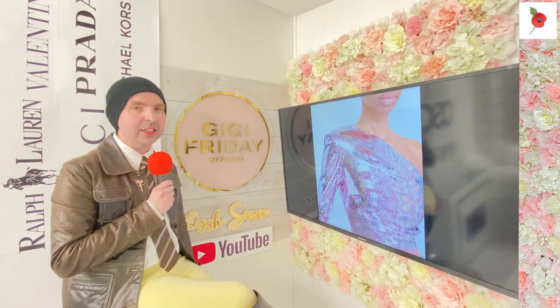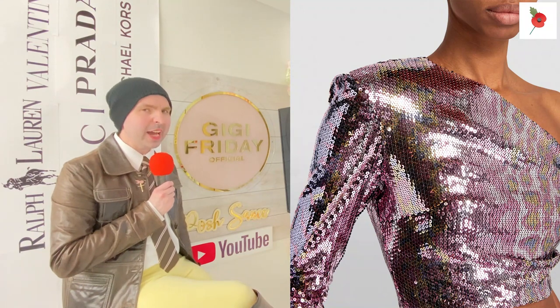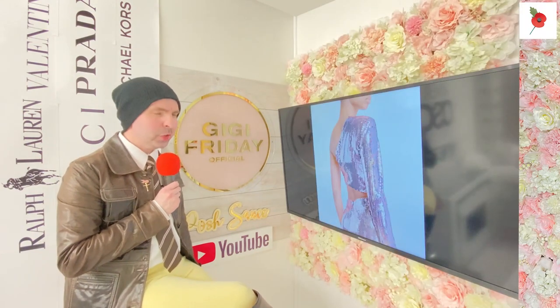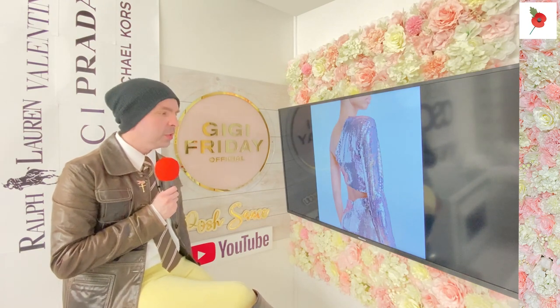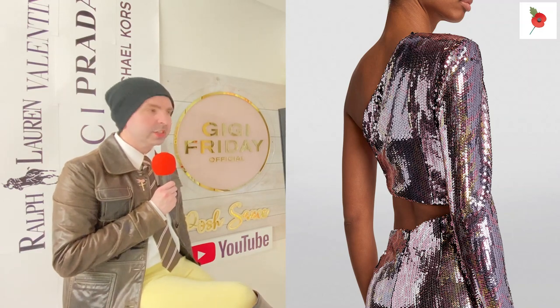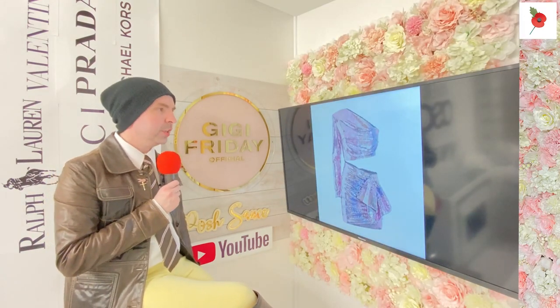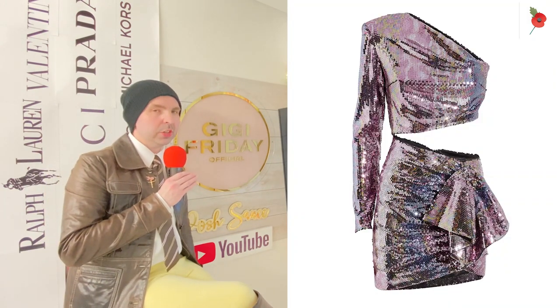Look at how close up that detail looks on the beautiful sequins - that is why you are going to be buying this dress. It's so precise and brilliant. That's what it looks like off the model. You've got one side with the sleeve, one side of your body showing.